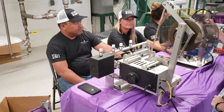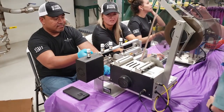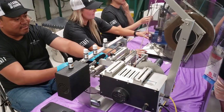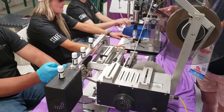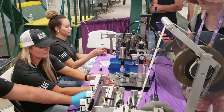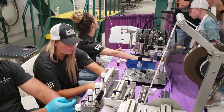Seed to seal is truly from the seed to the seal. And here they are bottling the oil, labeling it. This, of course, is not where all the oil is bottled — there's much too large of a volume for that. This is just a demonstration for us to see.